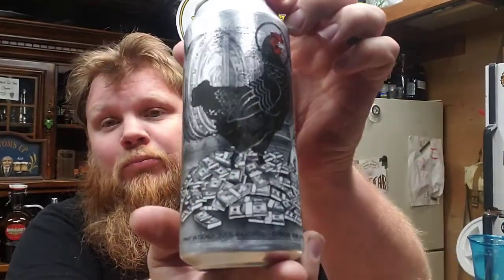Hello, it is the Bearded Beerman back with another brew. Happy Sunday to you all. Got another beer from Traveling Tom — this is from Hen House Brewing out of Santa Rosa, California. This is Inside Job IPA with great artwork — chicken money! This comes in at 7.1% ABV and is brewed with Simcoe and Eldorado hops.